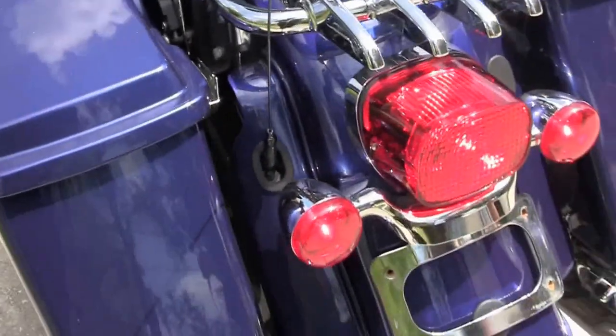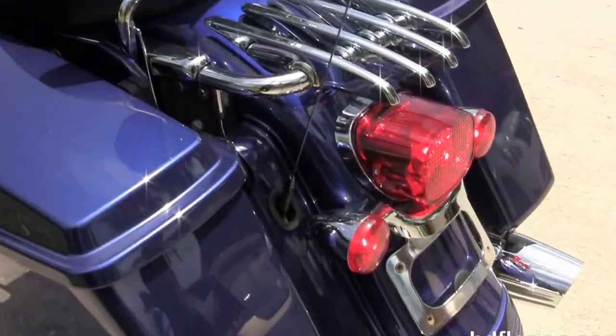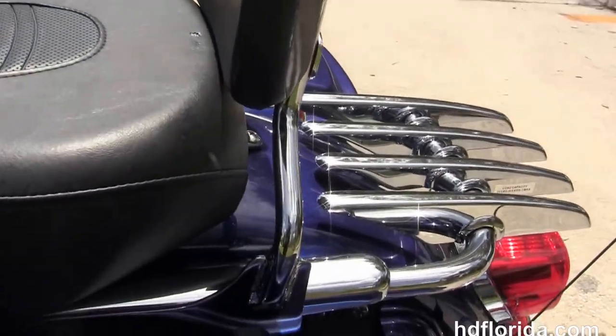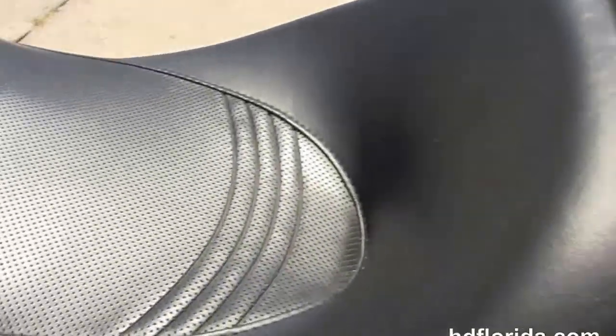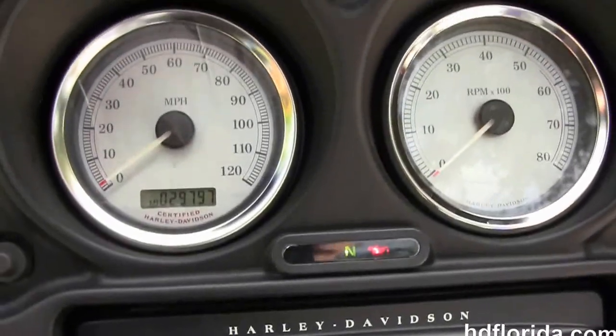We've got the upgraded chrome lay-down license plate frame, the upgraded antenna, the additional four-point docking hardware, the additional chrome luggage rack, the additional quick-release passenger backrest, the upgraded two-up seat, and the chrome tank trim.